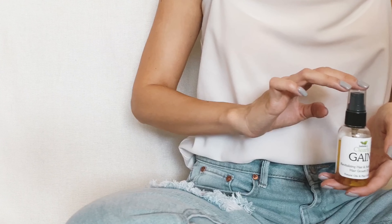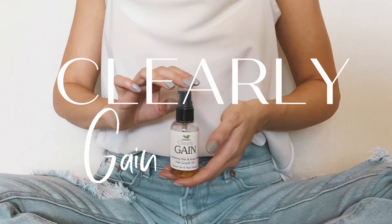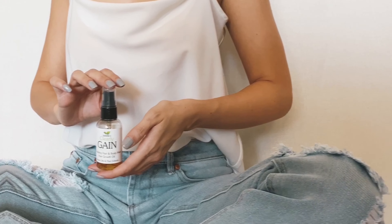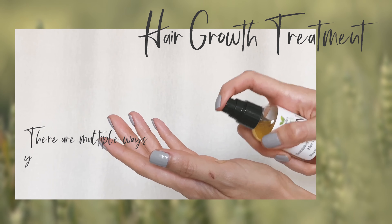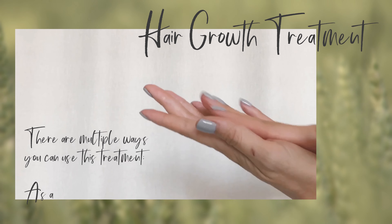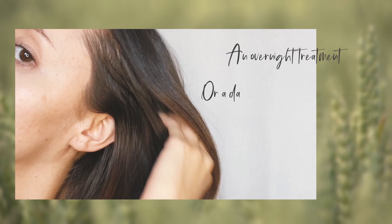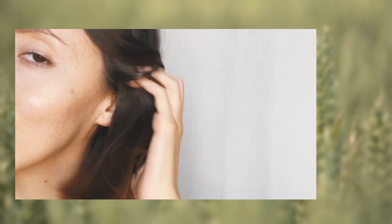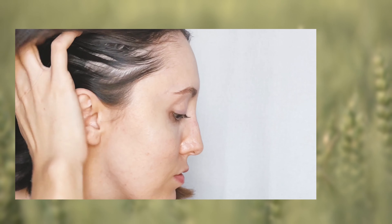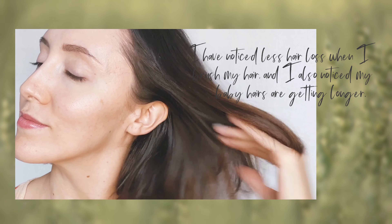Clearly Gain is a hair growth treatment with multiple ways to use it. I sometimes use it as a pre-wash mask, leaving it on for 30 minutes before washing it off in the shower. You can also use it as an overnight treatment, or as a daily leave-in treatment if your hair is not thin or very greasy. I've been using it for a few months now and have noticed less hair loss when I brush my hair, and my baby hairs are getting longer.